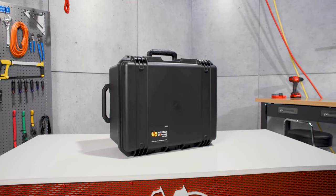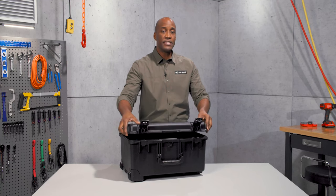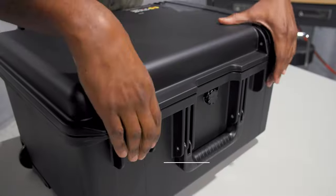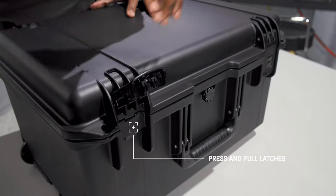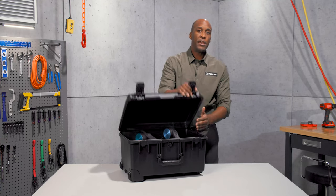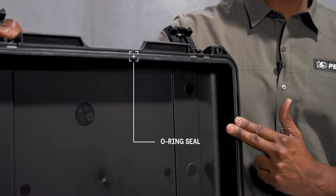Our Storm cases share the same tough DNA as our Protector cases. The key difference is they feature our convenient press and pull latches that lock automatically, yet open easily. It's crush-proof and with its O-ring seal, watertight and dust-proof too.